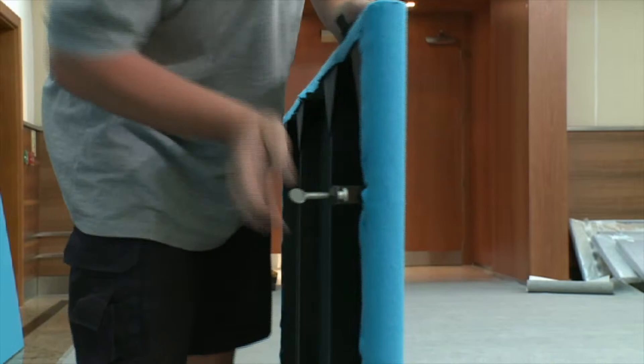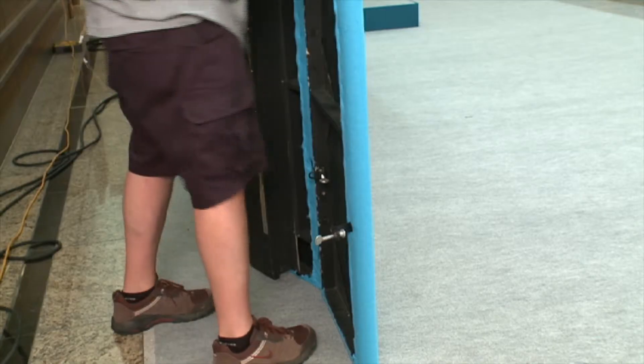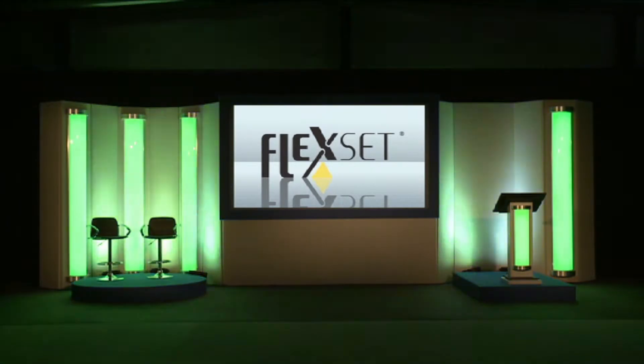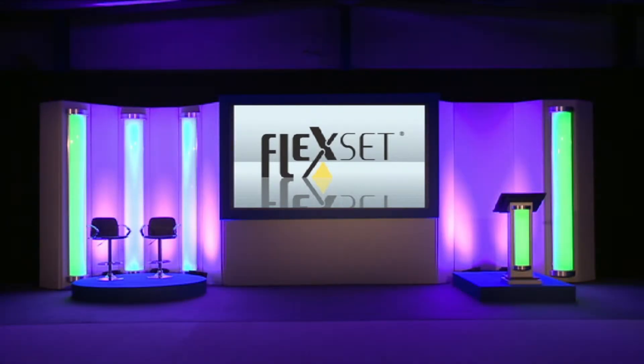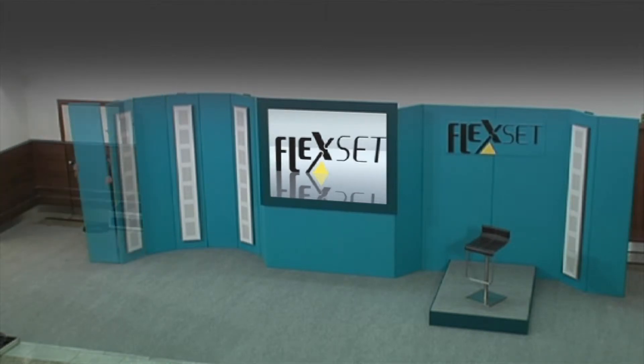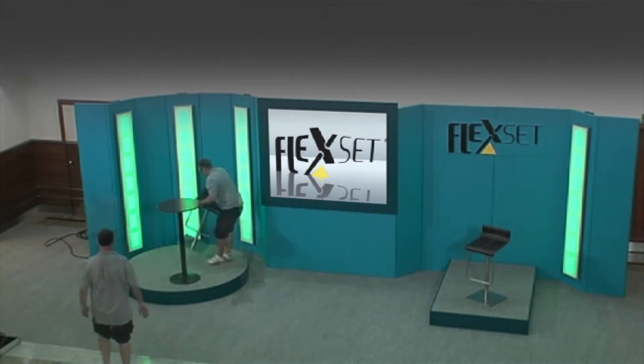All the set elements are simply clamped together and can be rotated to any angle. FlexSet looks like a bespoke set but at an off-the-shelf price. It can be configured to fit any room shape or stage and is eye-catching for both client and audience.